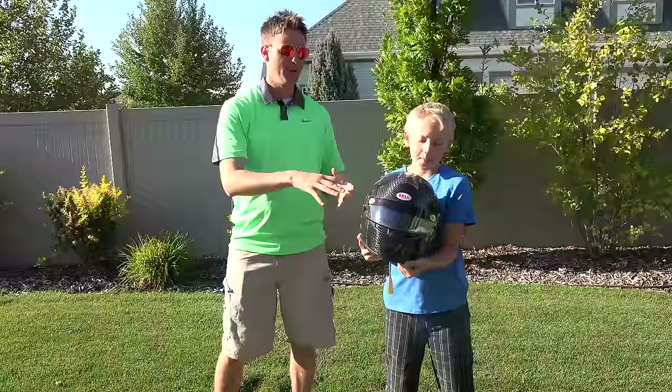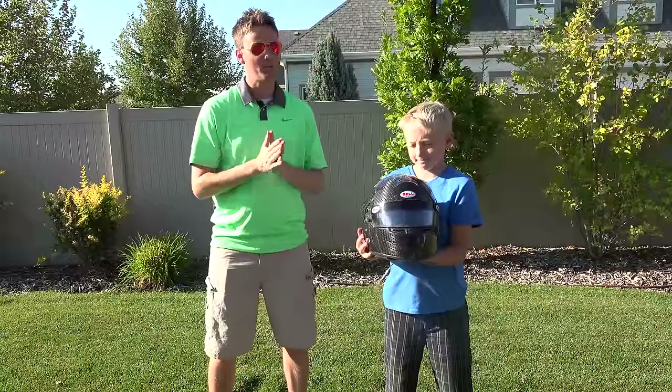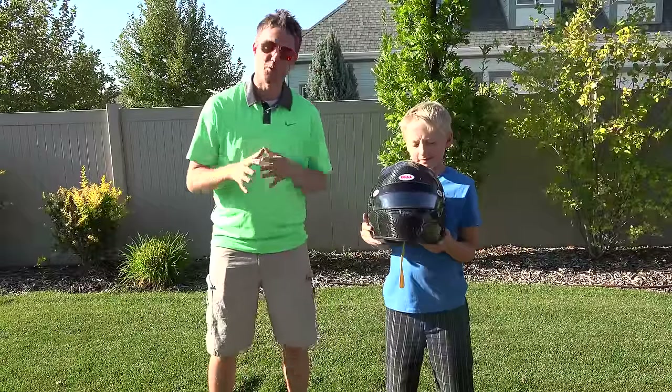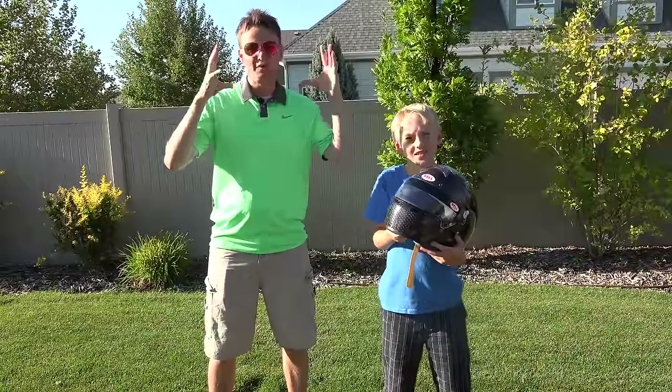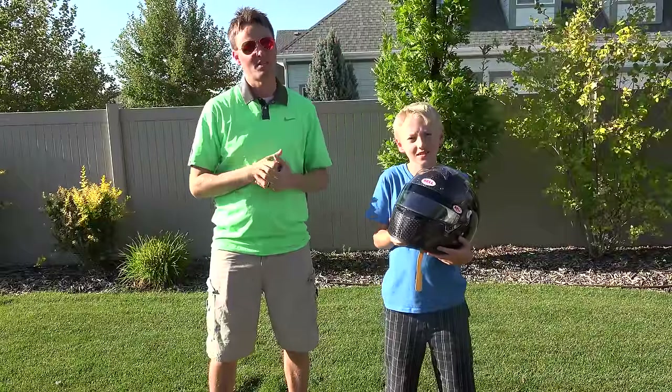Hard helmets that were created and made mandatory for F1 racing date back to 1950. What I thought was interesting is that NASCAR, where the driver's head isn't out of the car, didn't require full-face helmets until 2001, after Earnhardt died.